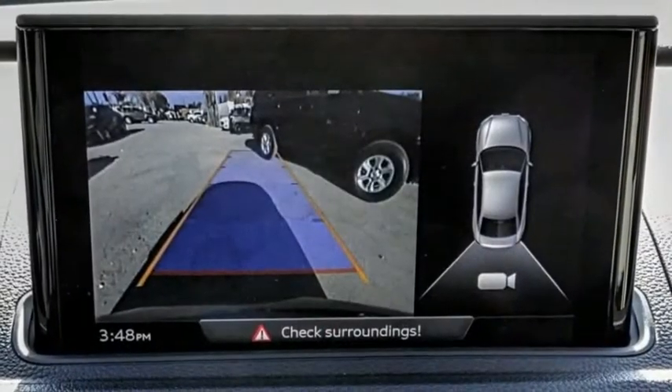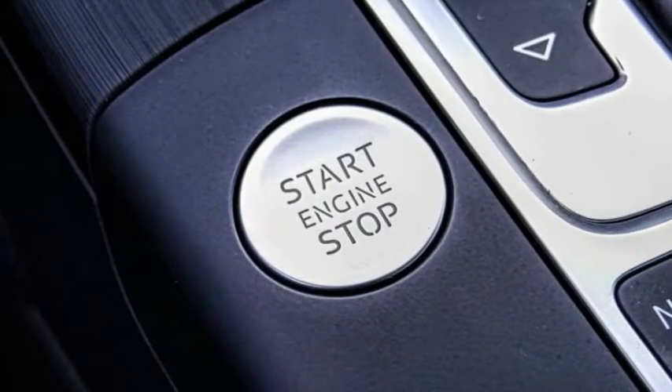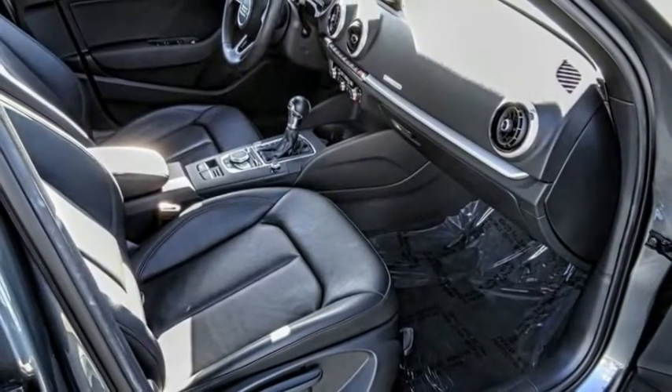Fog lights, speed control, power moonroof, four-wheel disc brakes, rain-sensing wipers. This beauty is sure to make you the talk of the neighborhood, so call or drop in for a test drive today.